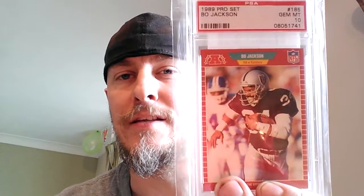Picked this one up — it's a 1989 Pro Set. Absolutely love this set. This is Bo Jackson. That's in a 10 as well. It's a really lovely card, really lovely set.